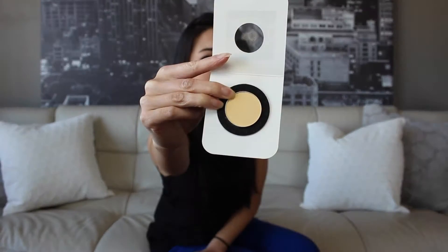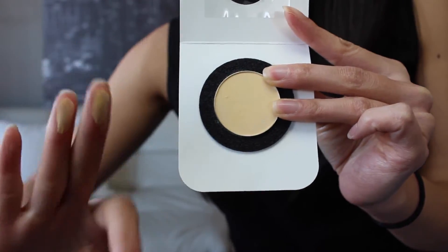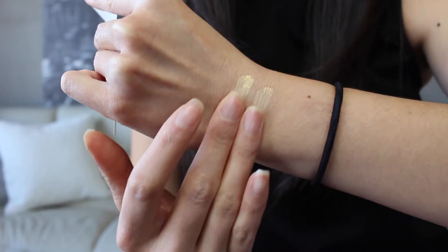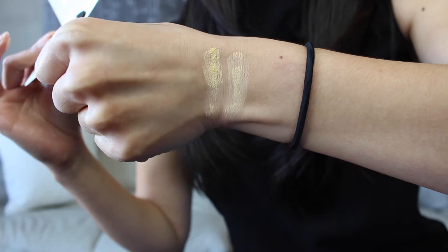This is a banana highlighting powder. A lot of people use this for their under eyes — it just kind of highlights their under eyes and it's a very, very beautiful creamy consistency. So far so good. I'm excited about that.